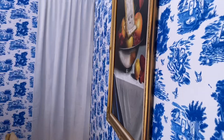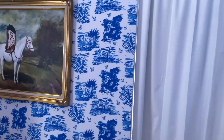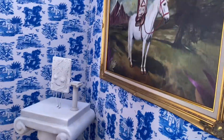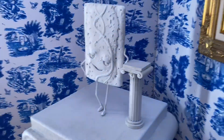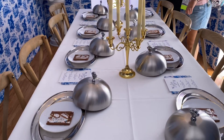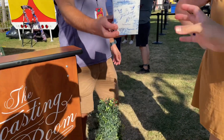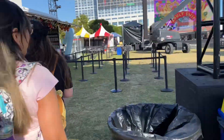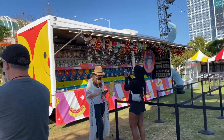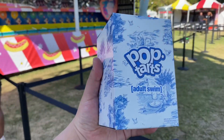There's another painting here, and over here you've got some Pop-Tart statues — Leonardo de Pop-Tart, I guess. Here's the dinner table — pretty cool. I did get a Pop-Tart, an Adult Swim collectible, a special edition collab.